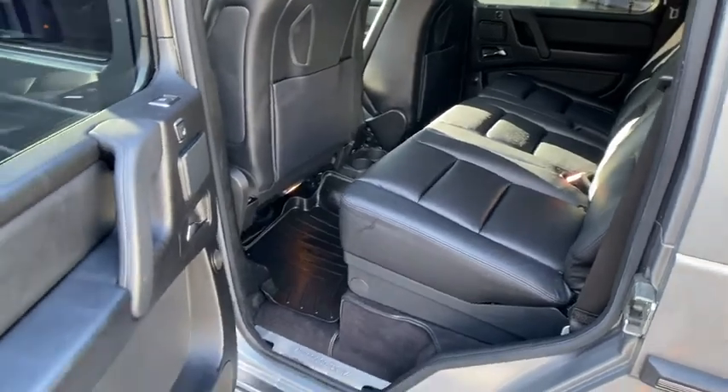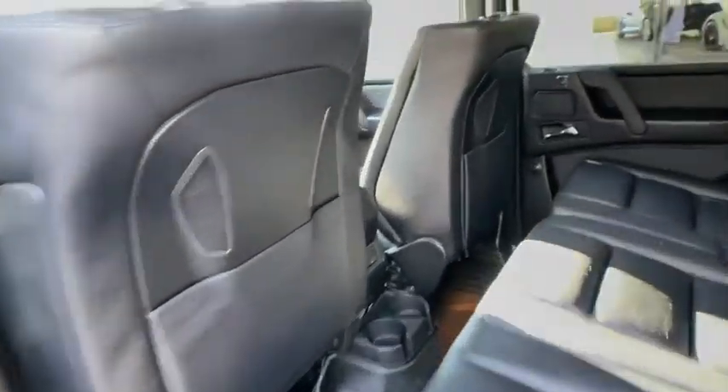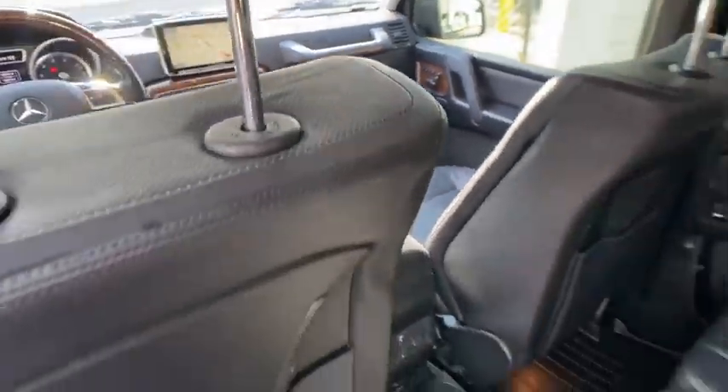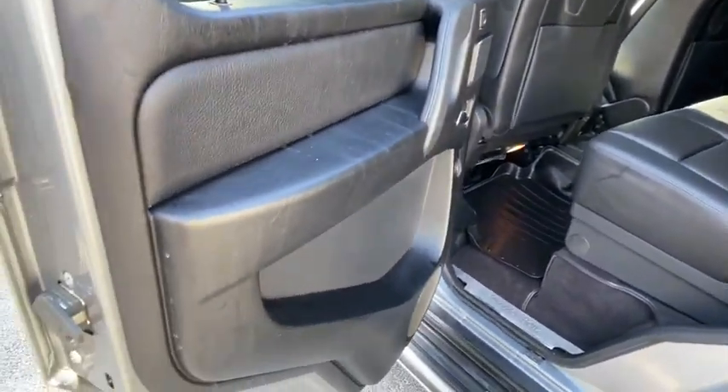Here are some of this vehicle's great options: backup camera, anti-lock braking system, CD changer, navigation system, steering wheel audio controls, power passenger seat, all-wheel drive, traction control, stability control.